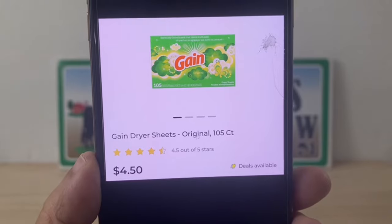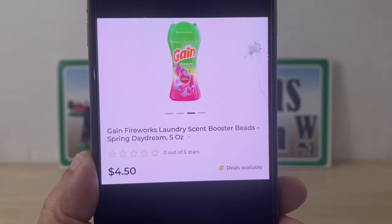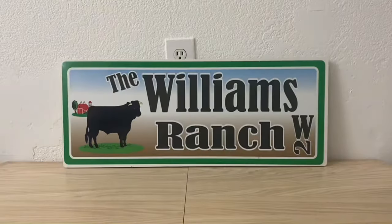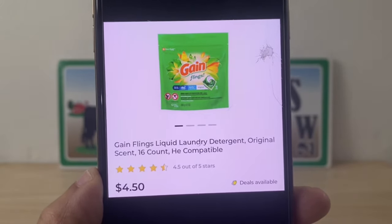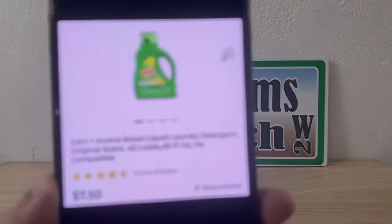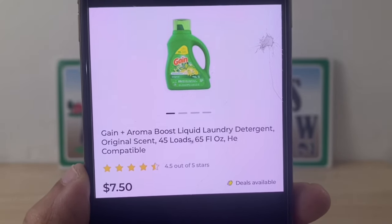For Scenario 1, we're going to grab one Gain dryer sheet 105-count at $4.50, one Gain Fireworks five-ounce at $4.50, one Gain Flings 16-count at $4.50, and one Gain liquid 65 fluid ounces at $7.50.